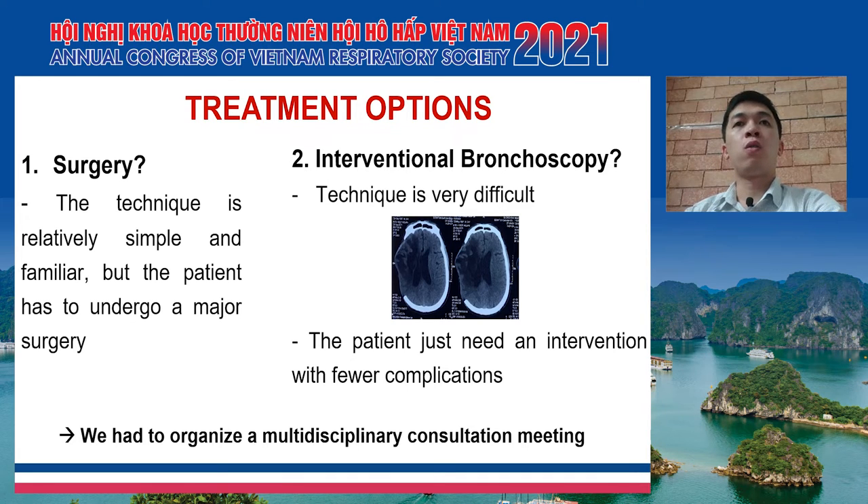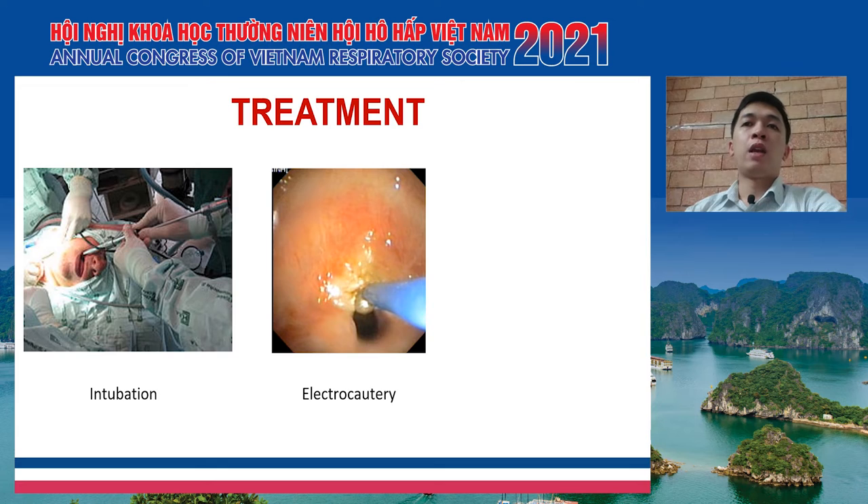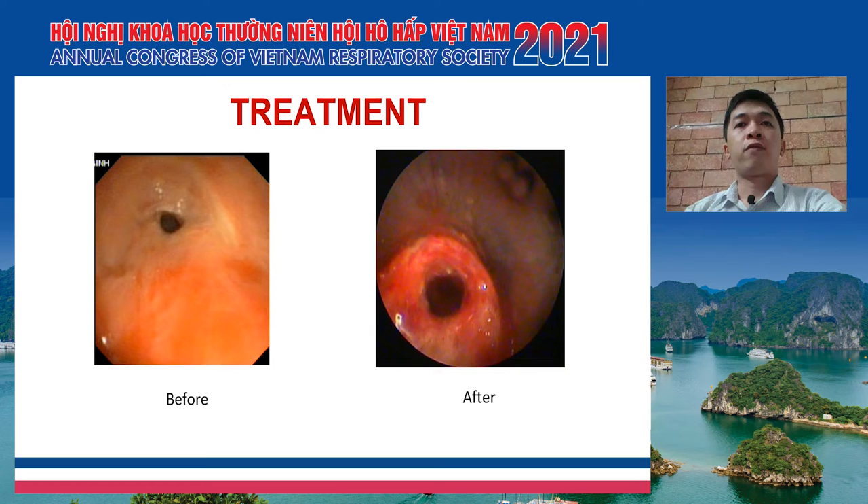After considering all the risks and benefits of each method, the expert council decided to choose option 2. So the interventional team at the respiratory center, led by Dr. Vu Van Zapp, immediately handled the patient in the operating room. We performed techniques including intubation, electrocautery, and balloon dilation. After that, from a pinhole at the beginning, the trachea became wider — enough for the patient to breathe in and out without wheezing. But it was not enough for the long term, and we had to find a way to prevent the trachea from becoming stenotic again.